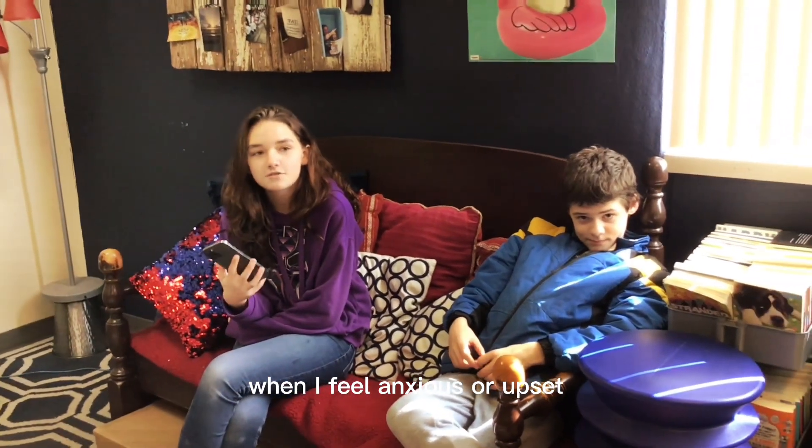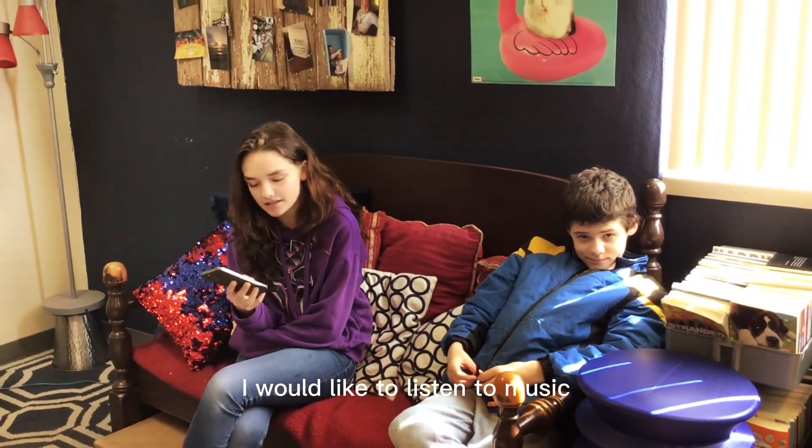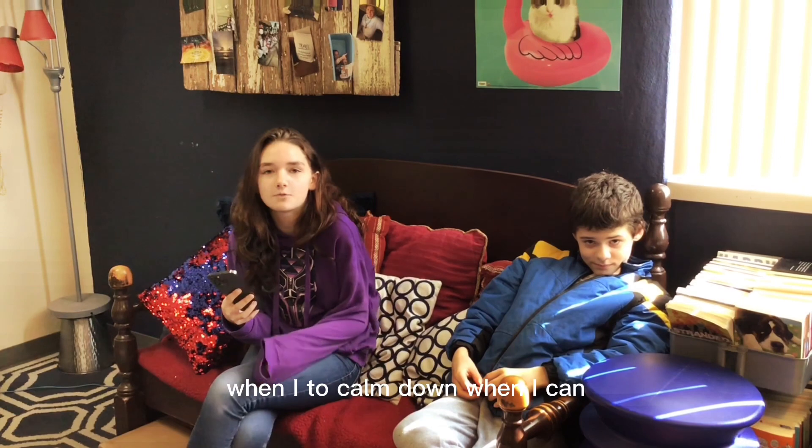When I feel anxious or upset, I like to listen to music to calm down when I can.